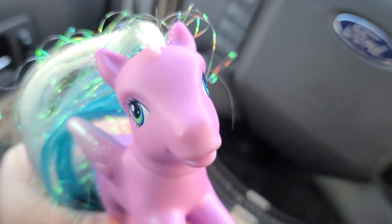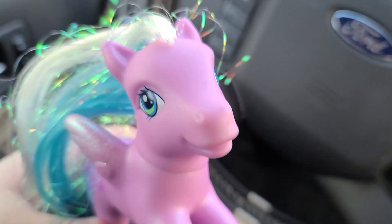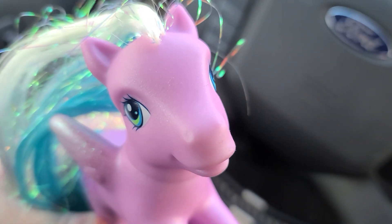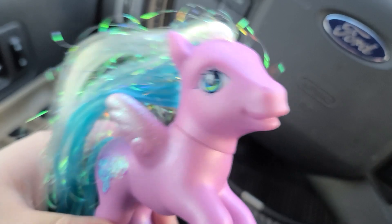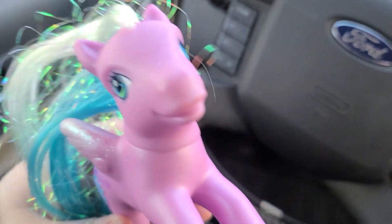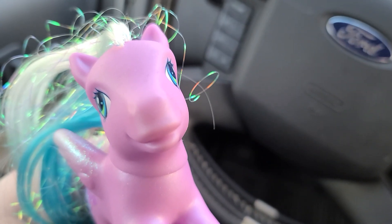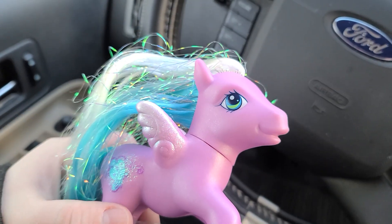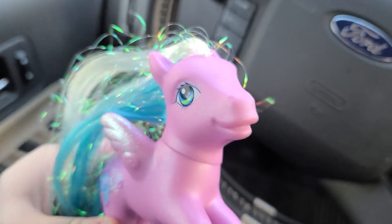Don't let anyone tell you that you can't be into something as an adult. Don't let anyone tell you that you can't be into My Little Pony, that you can't be into LPS, that you can't be into Briar Horses, or whatever it is that you're into. Collect whatever you want and don't let anyone stop you. Just do whatever you want, especially as an adult — as long as you're not hurting anyone.